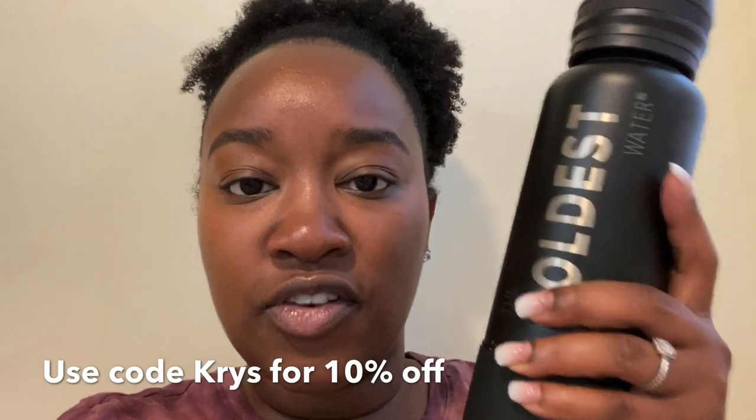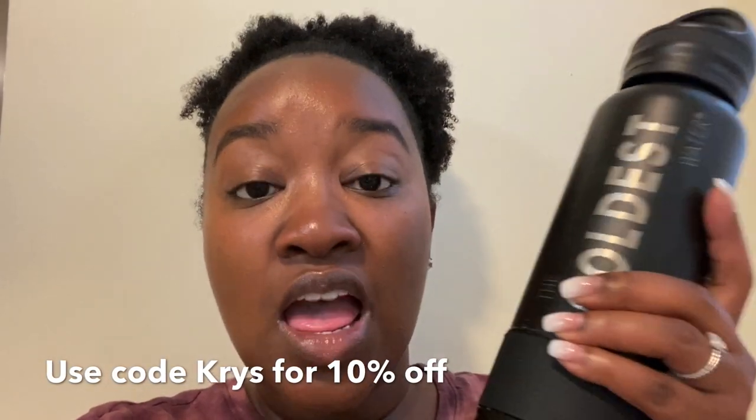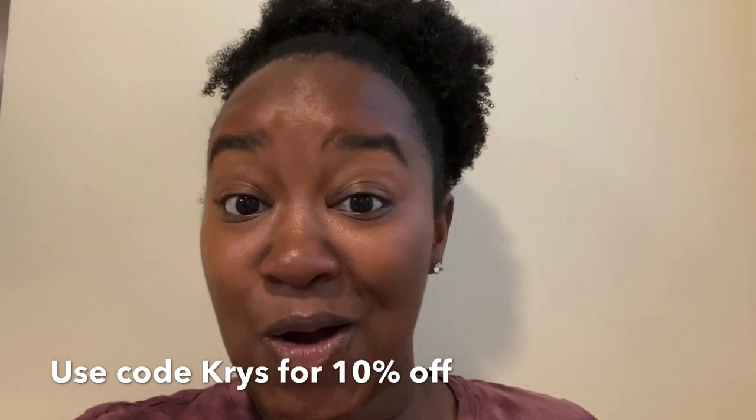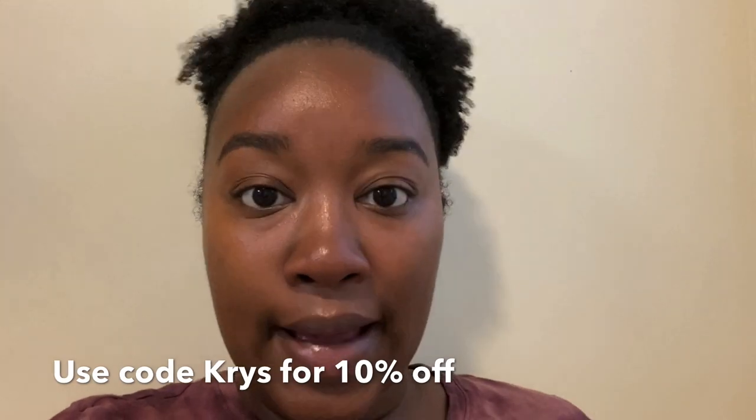Before we get in store, one thing I wanted to mention: I'm trying out a new water bottle called The Coldest. It's super insulated, really heavy duty, and keeps your water cold for about 25 hours. There's going to be a link in the description box as well as a discount code. I love that it's black, insulated, and keeps water cold for a long time. I poured my Fiji water in and I'll let you know throughout the video how cold it stays.